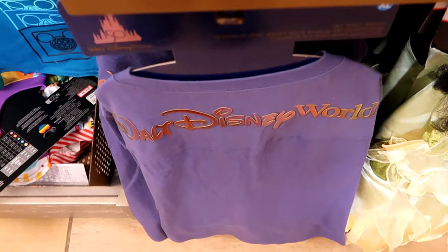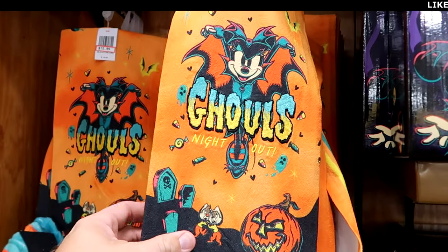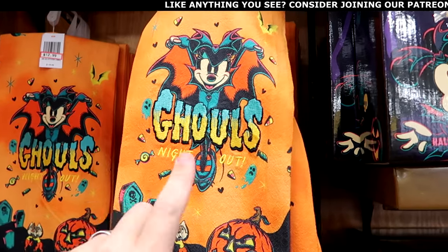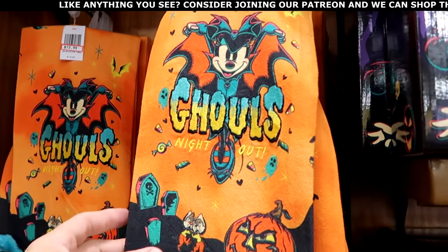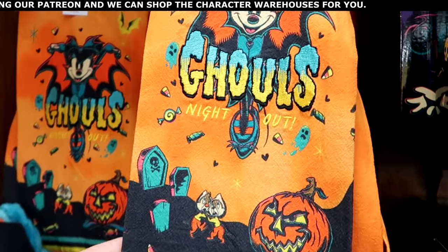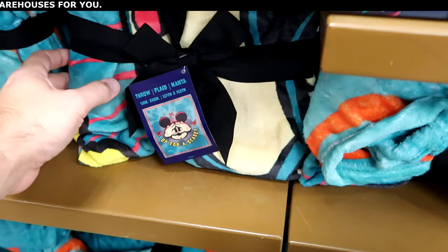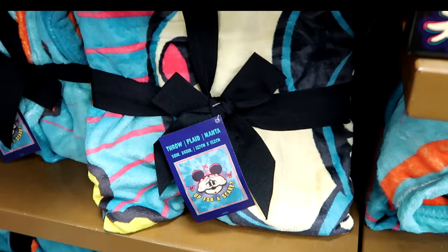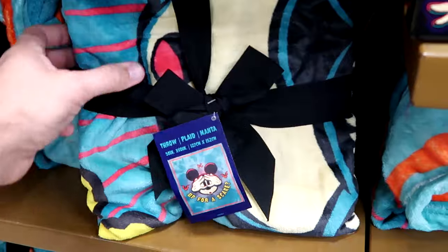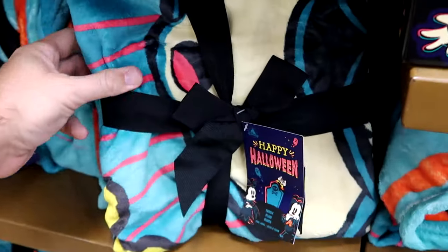They also have the 50th anniversary iridescent spirit jerseys and even more Halloween offerings. There's a nice kitchen towel that says Ghoul's Night Out embroidered with Minnie Mouse, and right underneath Chip and Dale with a scary jack-o'-lantern and frillies at the bottom — $12.99 from $20. They also have Halloween throw blankets — 50 by 60 inches, Mickey playing peek-a-boo, it says Up for a Scare. Really fuzzy, $25 from $45.